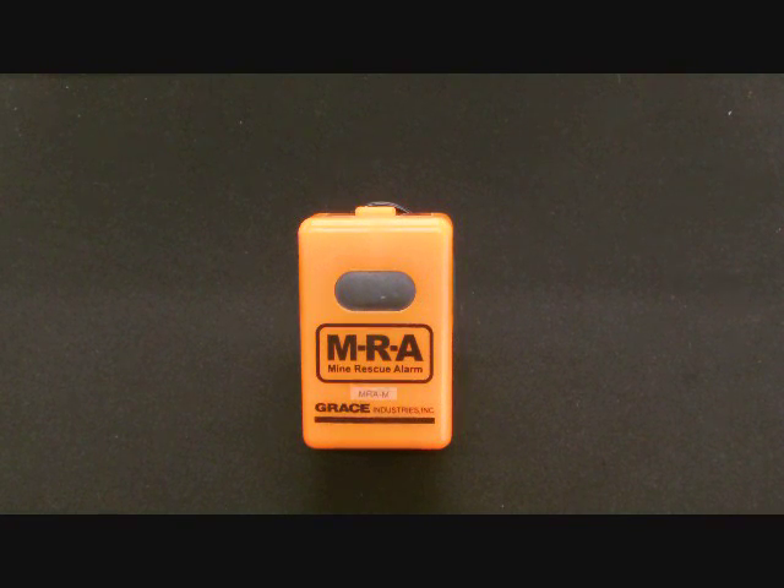Model AB of the MRA Mine Rescue Alarm compares to Models A and M of the Motionless Man Down Alarm worn by the mine worker. The Motionless Man Down Models of the MRA are intended to protect the individual mine worker.